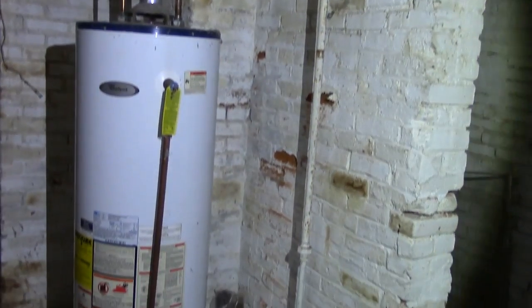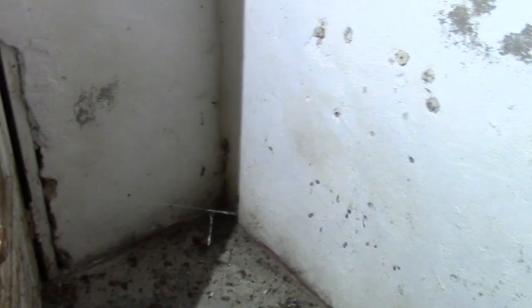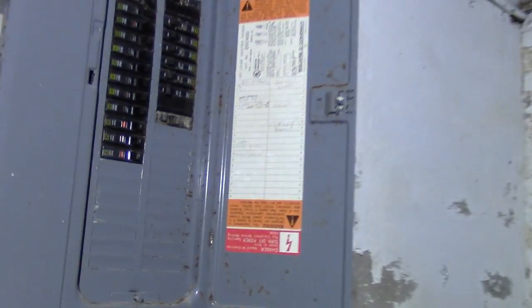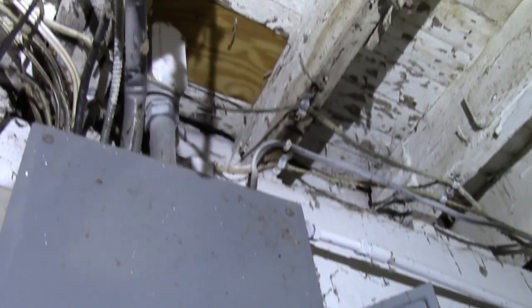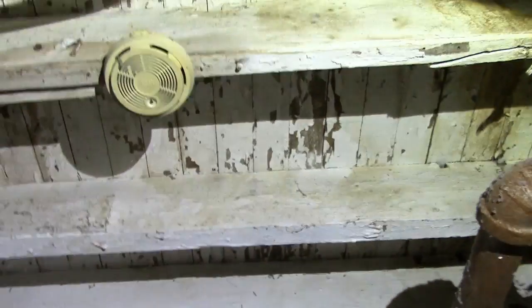Over here we have a newer water heater — that definitely looks newer compared to some of the other things. We have some cobwebs and spidery arachnid critters. We have our switch box, fuse box right here. Again, just all the wiring and a smoke detector.